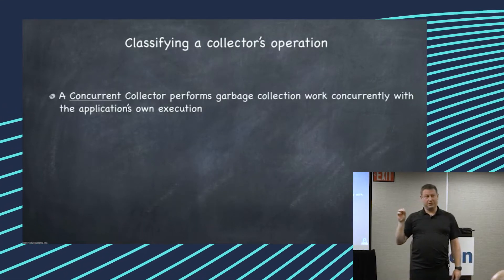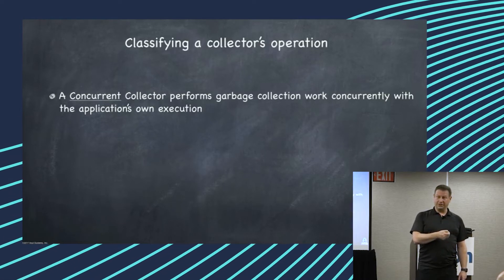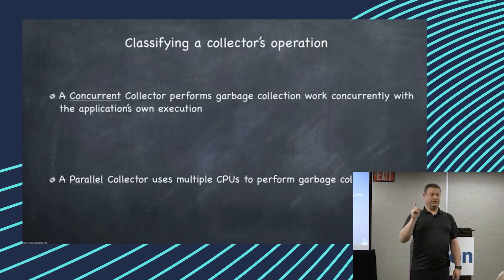A concurrent collector is a collector that does the collection work concurrently with your application. A parallel collector is a collector that uses more than one thread to do GC.